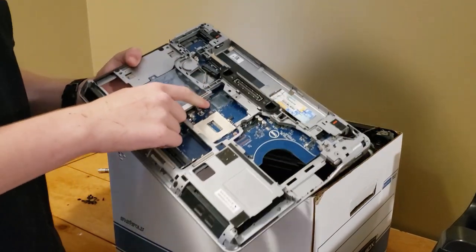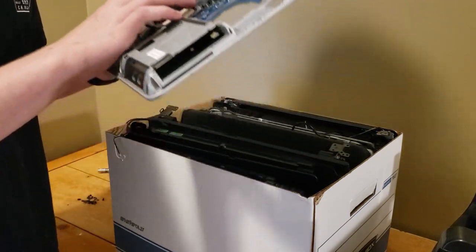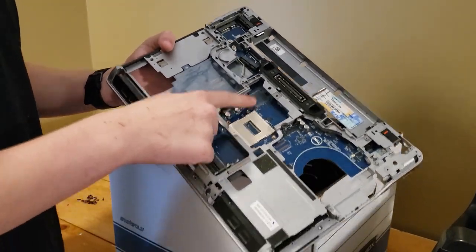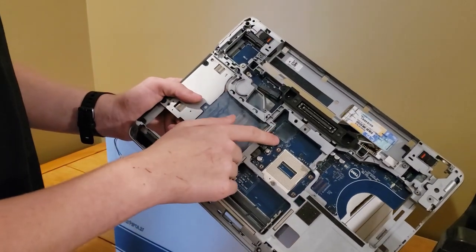I am a person who solders pretty frequently to do minor repairs on computers. This motherboard I bought a few weeks ago to repair my Latitude E6442, and it came with a damaged chipset.